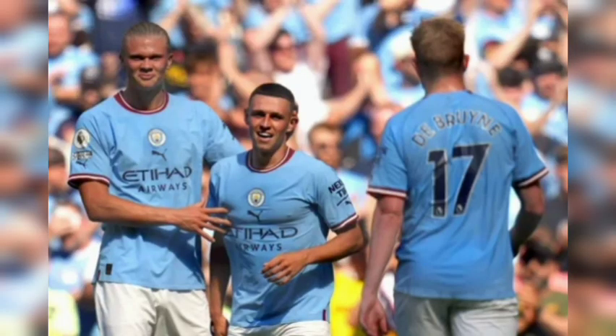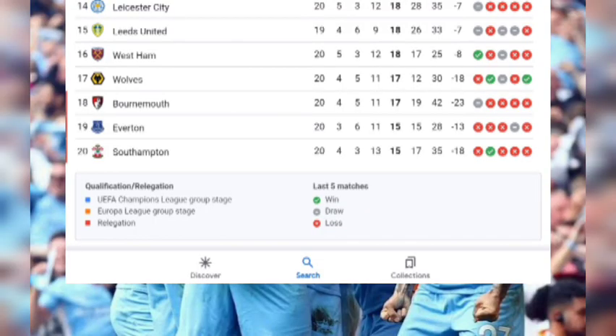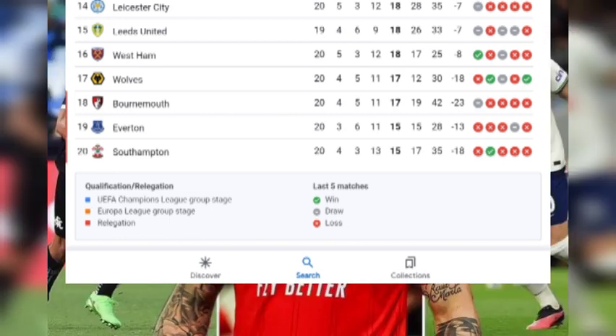Nottingham Forest has 21 points in thirteenth place after playing 20 matches. Leicester City in fourteenth place with 20 matches played and 18 points. Leeds United are in fifteenth position after playing 19 matches with 18 points. West Ham United are in sixteenth position with 18 points after playing 20 matches.